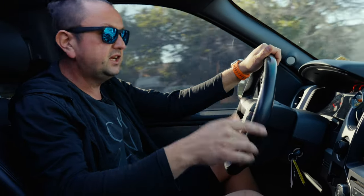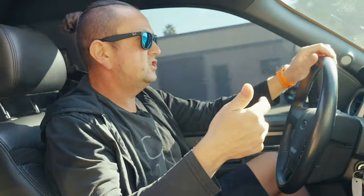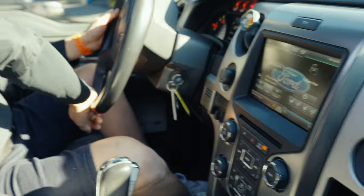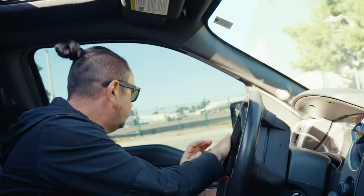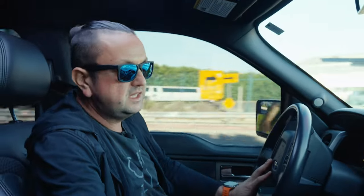On top of all that - engine, transmission, suspension - this is a heavily equipped car for 2014. We have a front camera and back camera, navigation, satellite radio, heated seats, climate control, xenon lights - original - moonroof, power leather seats, and all that kind of stuff. Basically it's not just a truck, it's a nice daily driver if you're available to pay that money for gas, because the gas just disappears from your tank every time you step on the pedal.